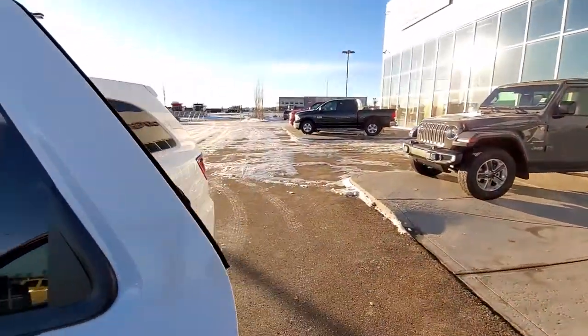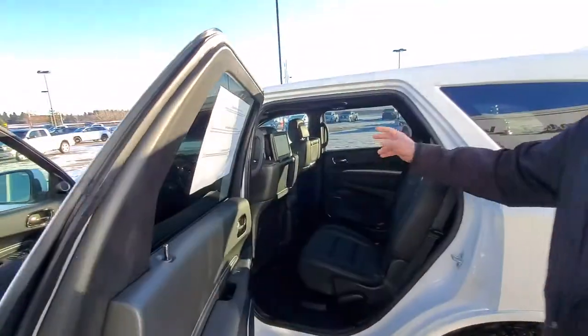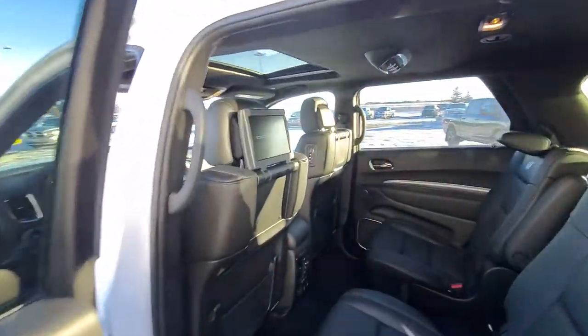Oh man, you've got lots back here. You've got your DVD back here as well for the kids. Comes with two wireless headphones. These two seats are also heated.